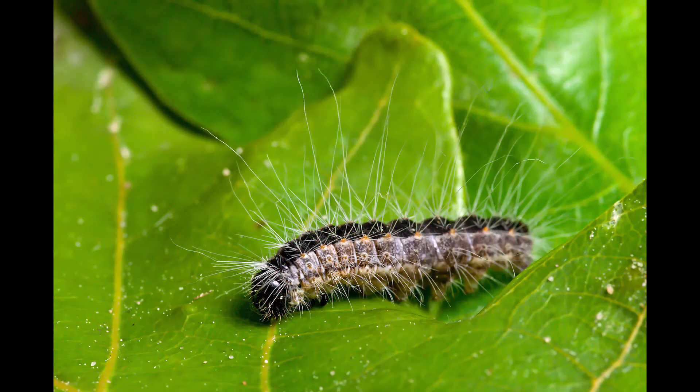As their names suggest, oak processionary moth caterpillars are typically found on oak trees, and they're usually spotted in Europe between the months of May and July. These caterpillars are tree-defoliating pests that also pose health risks to humans and animals.